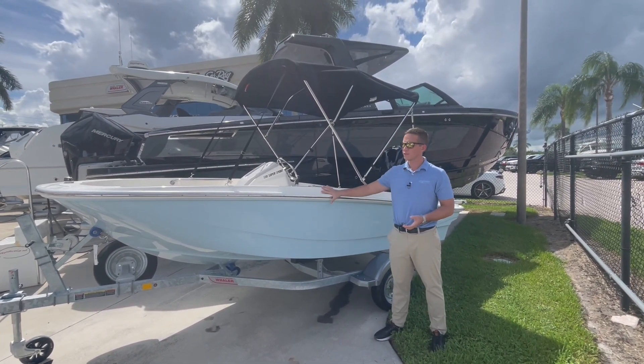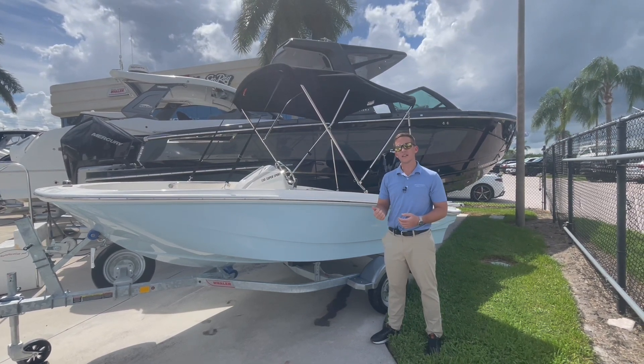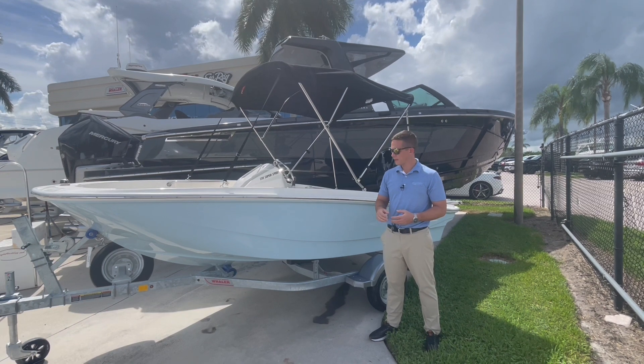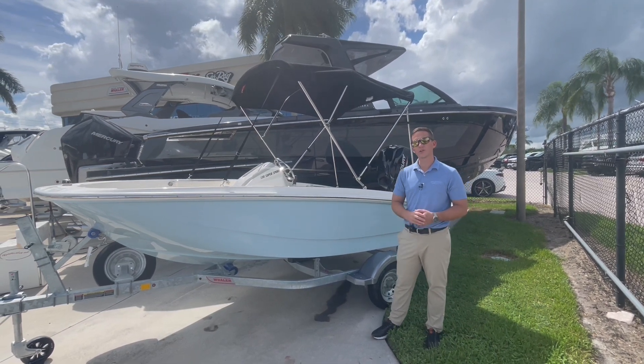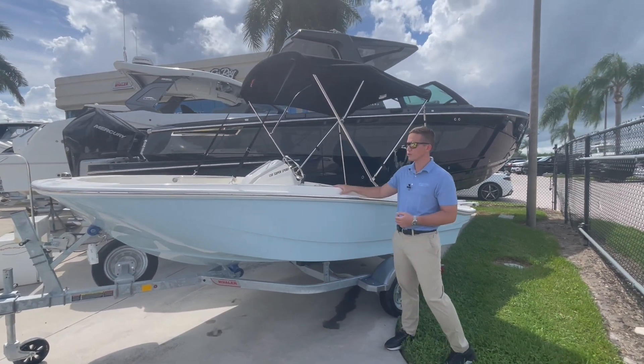So 13 feet long, very shallow draft, very nimble for getting into sandbars, skiing, fishing. It typically comes with a trailer, so it fits in a standard household Florida garage. This is a great entry level boat to get yourself on the water.